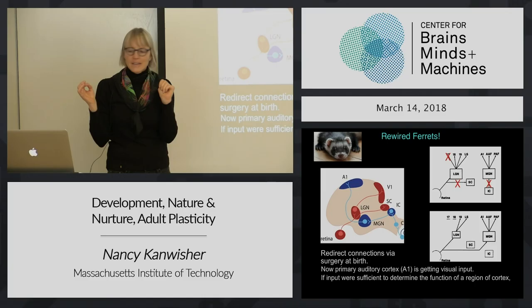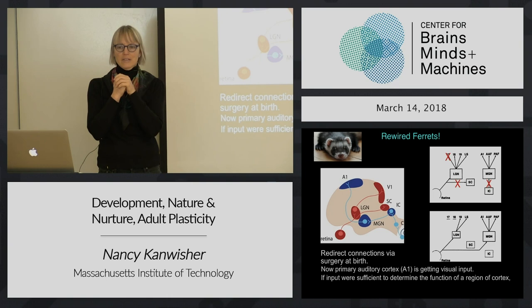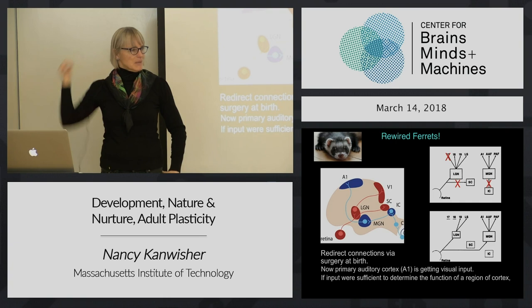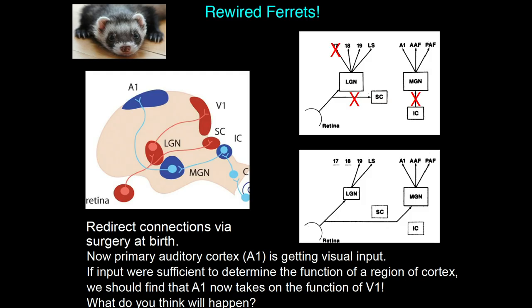If the input were sufficient to determine the function of that region of cortex, then what should we find in these rewired ferrets in what would have been primary auditory cortex? It should behave like visual cortex. If everything's determined by the inputs, we change the inputs, it should behave like visual cortex. That would be freaking crazy - it's miles away in the brain, a totally different part. But that's what happens. It's pretty amazing. This is a really important study.